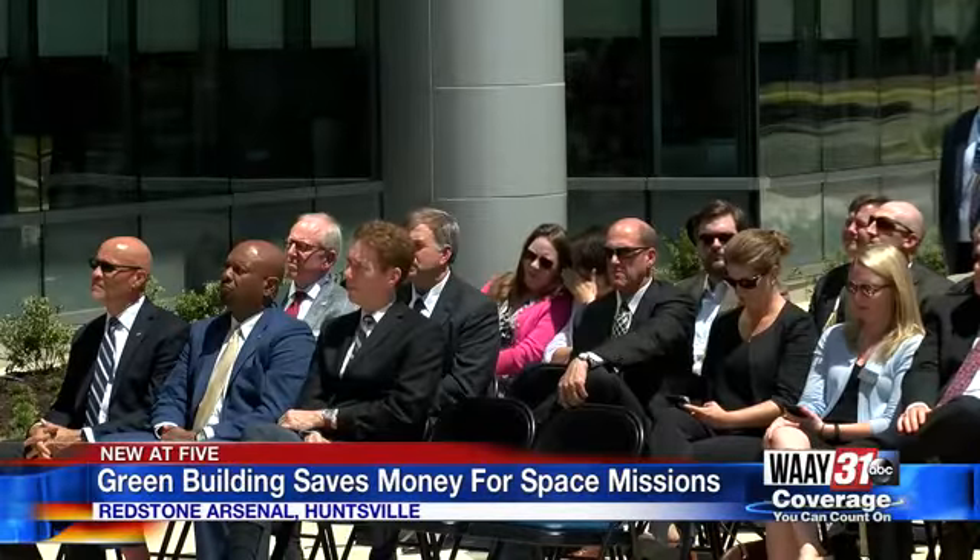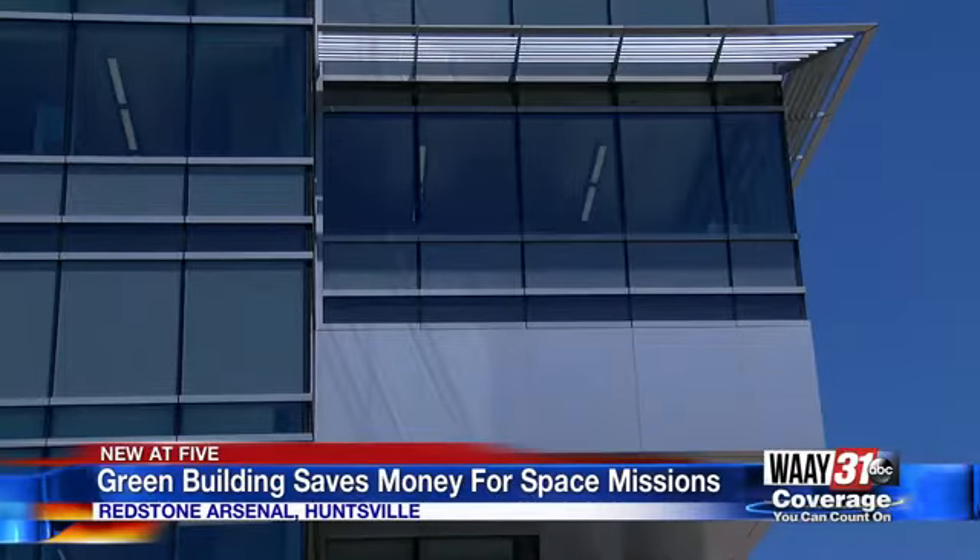Marshall Space Flight Center Director Jody Singer says it will hold important players for future space missions — the folks that will be working on future generation systems, things like habitats, landers, and what it takes to get us into deep space.